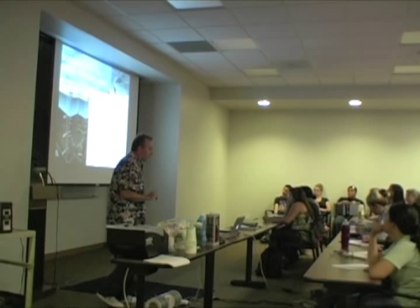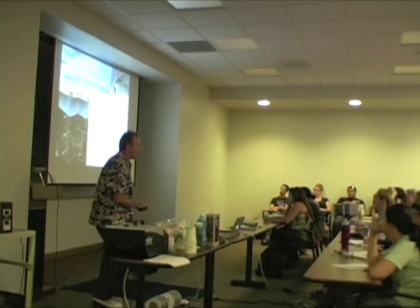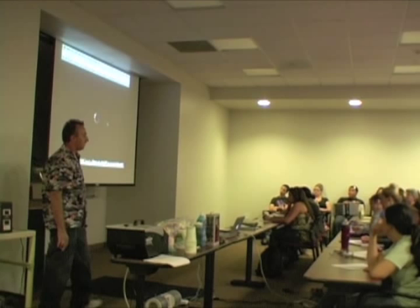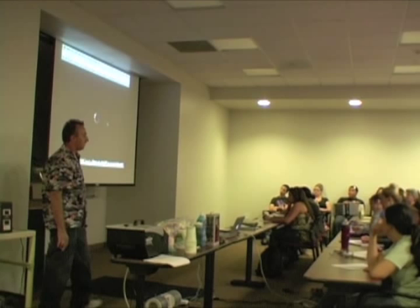I want to introduce it by way of a video that was produced in Australia on crude oil. I think the paleontologists in the group will enjoy this as well. This is something that's publicly available, so you can go back and check it out a little bit later on — just email me and I'll send you the link.